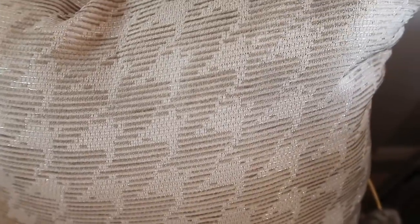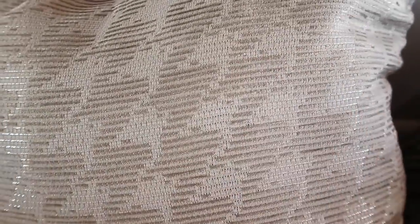Now you guys have a sneak peek at the color scheme I'm going for. I'm hoping to find a couch, loveseat, or sectional to match — even a gray couch would work. I went into Pier One when they had their event and bought these pillows, but they don't match. They're too light and they don't blend well with the curtains, so I'm going to exchange them and find some other pillows maybe from Home Goods.